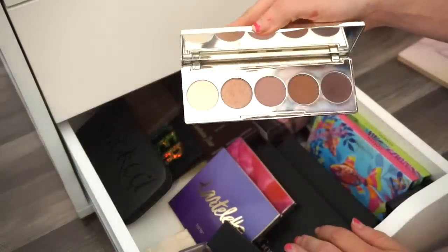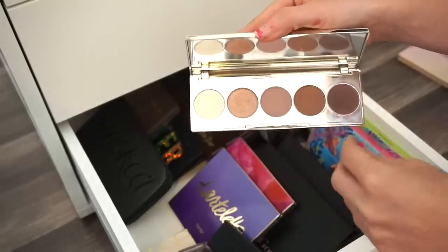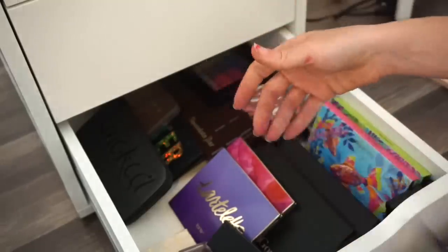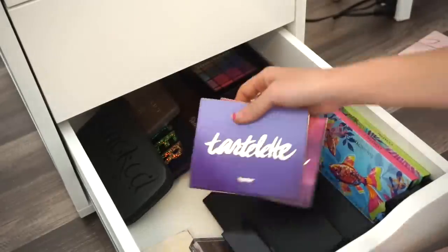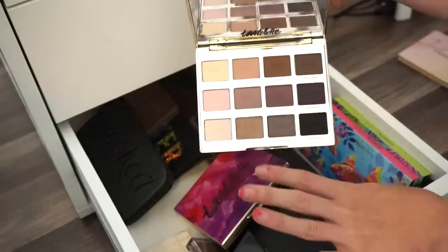Next is the BECCA x Jaclyn Hill eyeshadow palette — this one had so much controversy around it but I'm going to keep it because of the collector in me. I'm making an exception for this one.